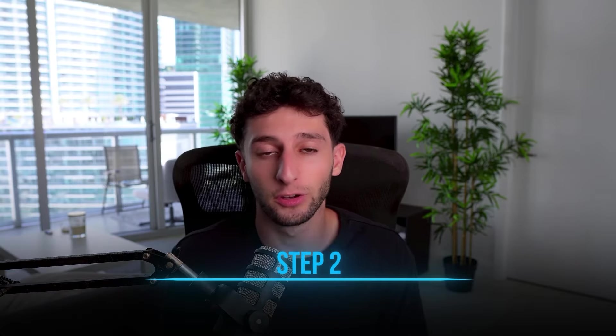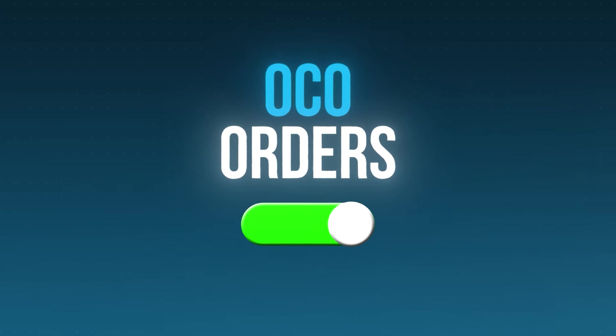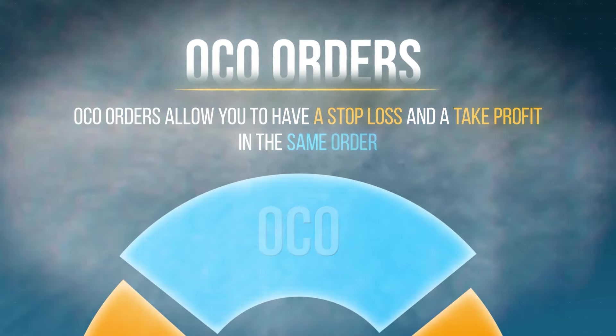The next step in this two-step method is automation. When I say automation, I'm not talking about AI or Forex or crypto bots — nothing like that. I'm talking about something called OCO orders. If you are not using OCO orders in 2024, you are simply wasting your time and missing out on tons of money. OCO orders stand for 'one cancels the other.' Pretty much all brokers have them, and they're very simple and easy to set up. The reason they work so well is because they get you your time back and get rid of your emotions while trading.